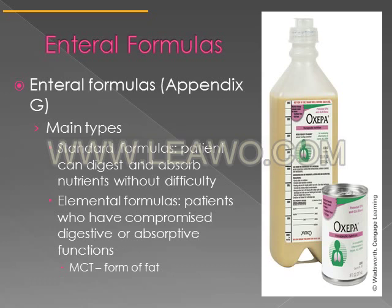The main types of formulas include standard formulas, which are for patients who can digest and absorb nutrients without any difficulty. Elemental formulas, as the name suggests, have nutrients in them that have been broken down and require little or no digestion.